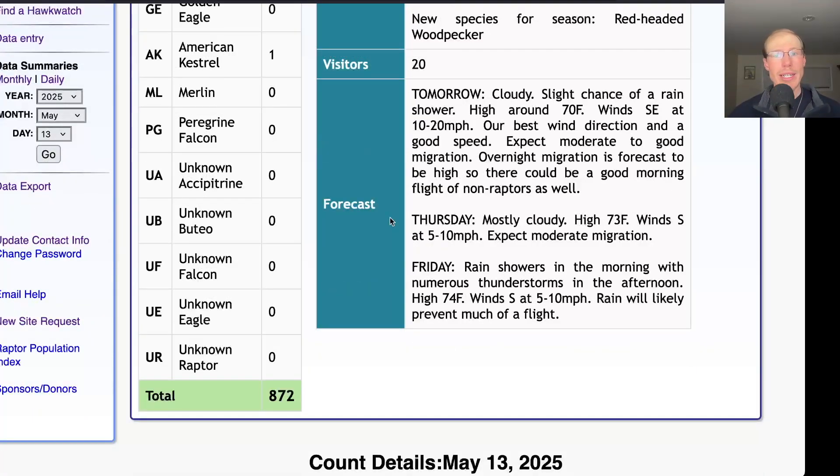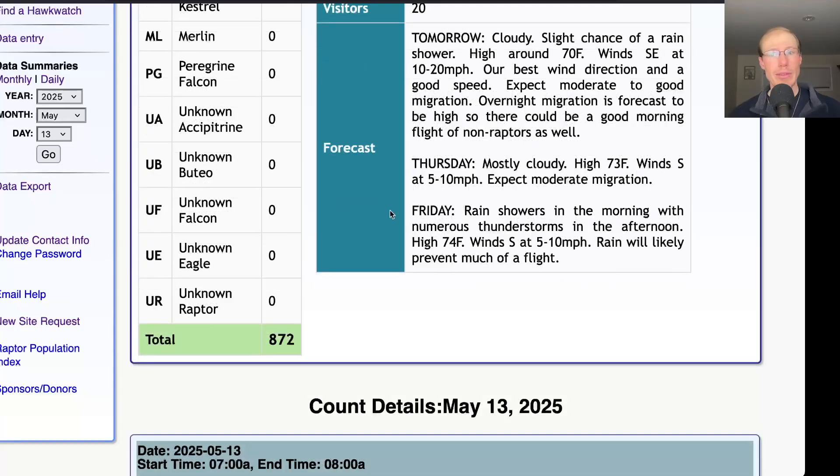For Thursday, they're calling for mostly cloudy skies with a high around 73 and southerly winds at 5 to 10 miles per hour — I'd expect moderate migration. And for Friday, rain showers in the morning with thunderstorms in the afternoon, a high in the mid 70s and south winds at 5 to 10 miles per hour, so we'll keep an eye on that to see what the rain ends up doing.